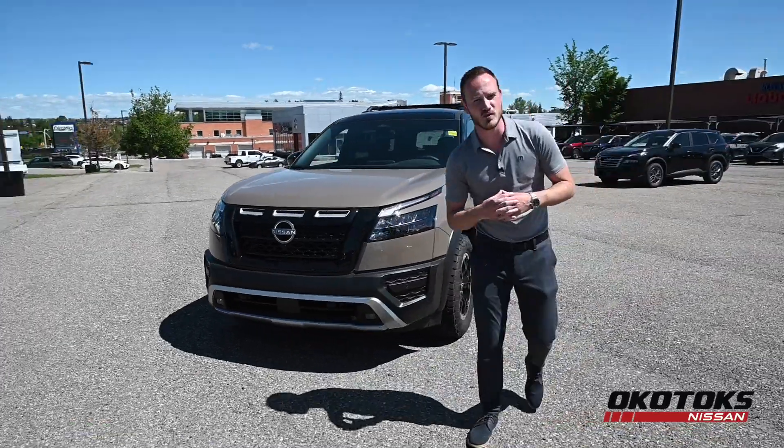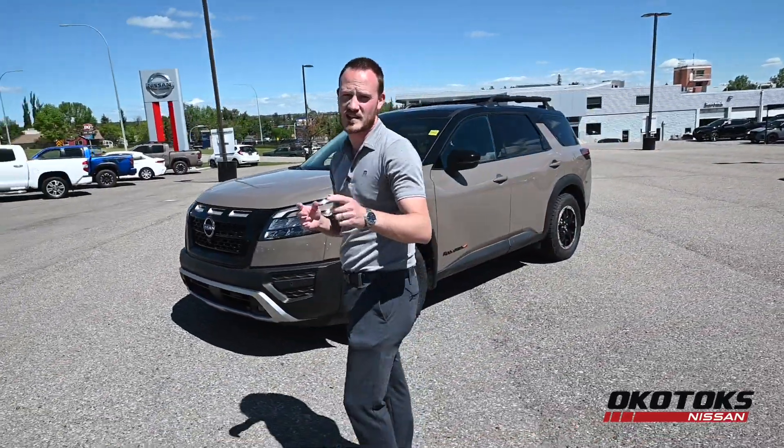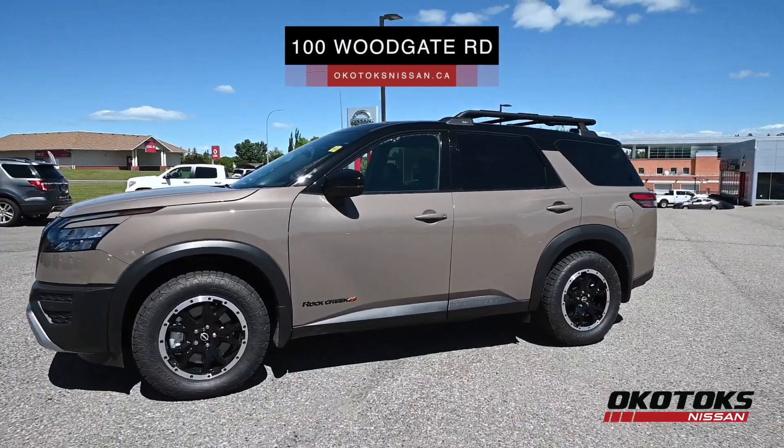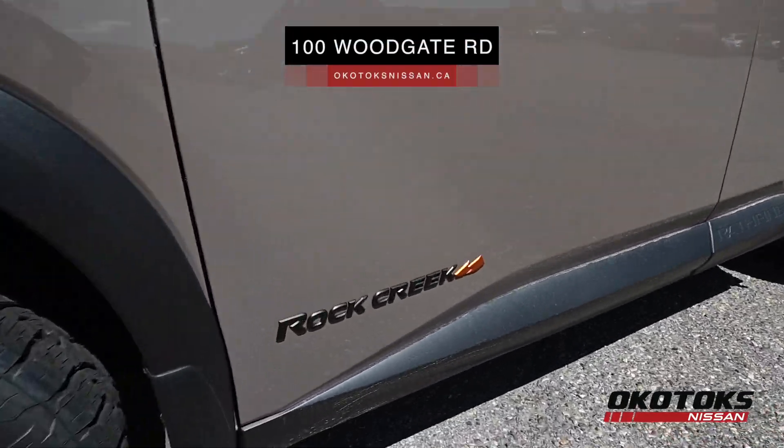There's plenty more to go over that we couldn't squeeze into this video. Give me a chance to have you view it in person here at Okotoks Nissan, or visit us at okotoksnissan.ca, 100 Woodgate Road.